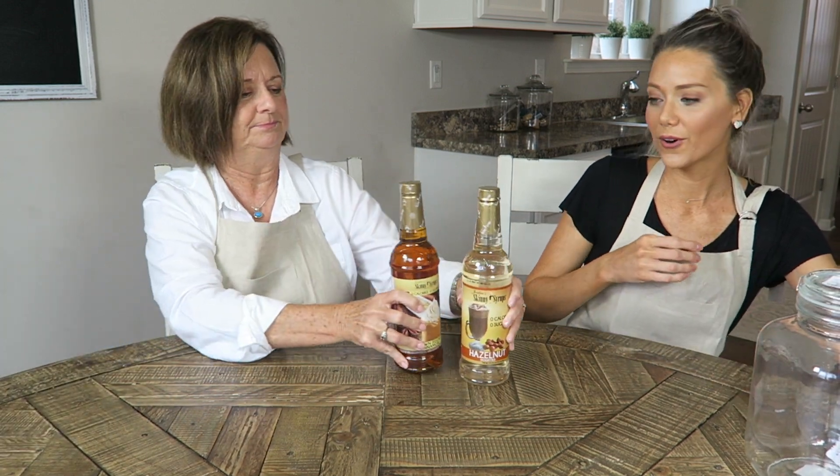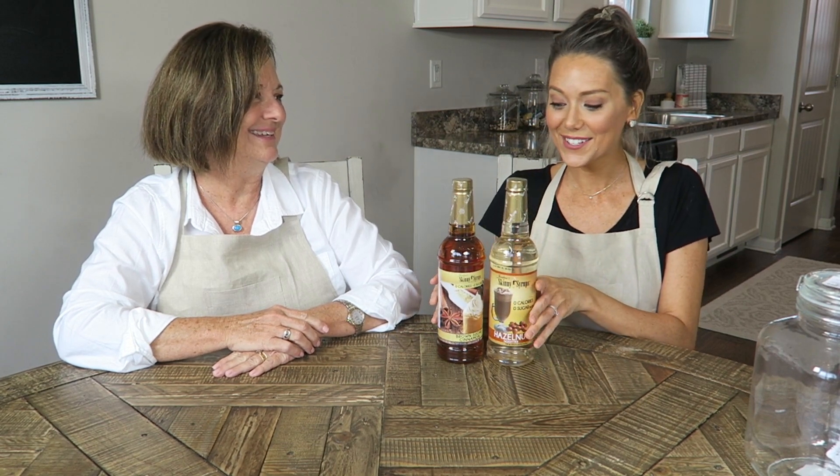The last couple of things we got were for my coffee bar, which I've never had before but I've always wanted one. We got these syrups for that — they had so many different flavors to choose from. I ended up with brown sugar cinnamon and hazelnut, and I will probably be going back for more flavors. They had a ton of pumpkin flavors too, but we said let's start with just the basic ones and then we can always add to that, especially for the holiday time.